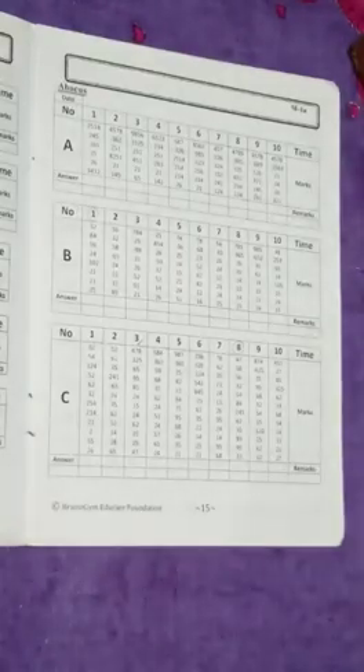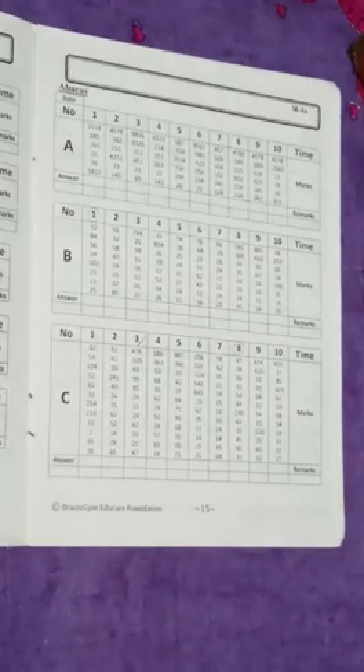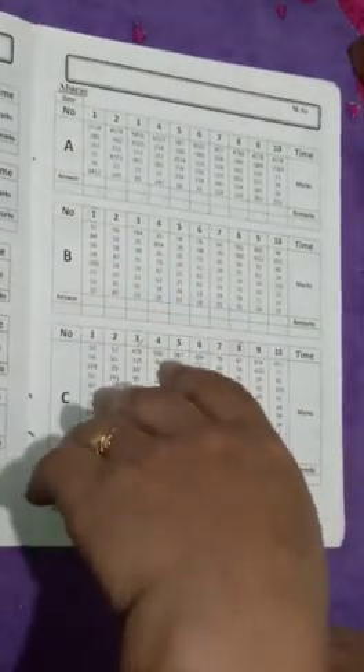Hello students, today we will do page number 15, B and C column. So B and C, question number 1 is: